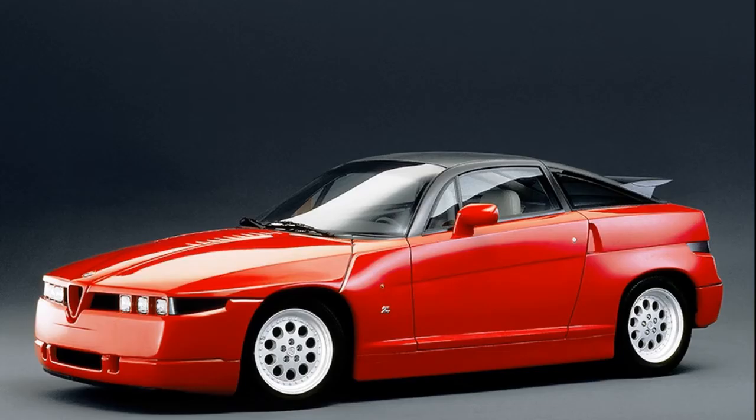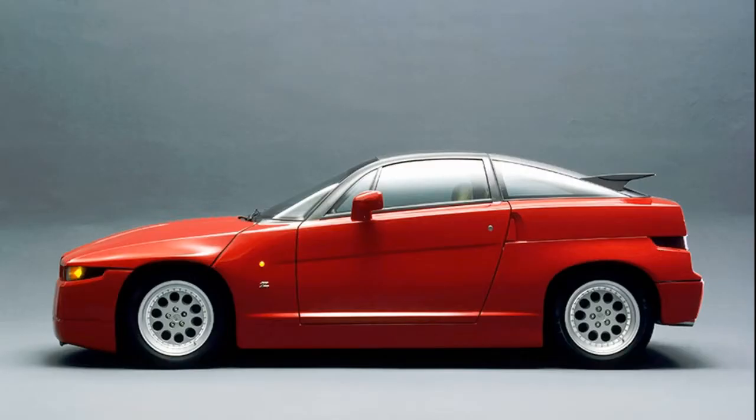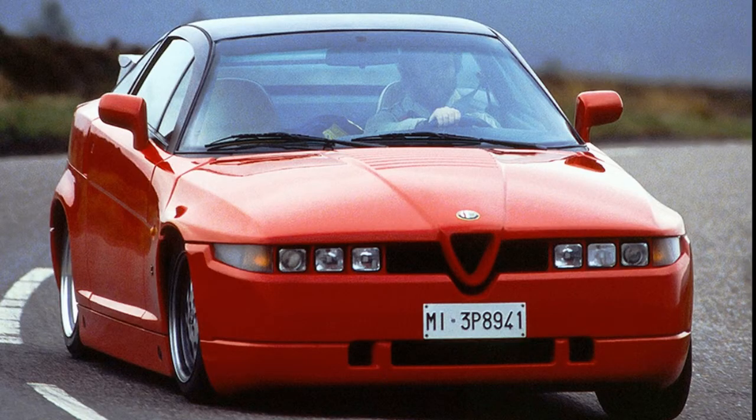Number 18 is the Alfa Romeo SZ, produced from 1989 to 1991. It was unveiled at the Geneva Motor Show unveiled on the Zagato stand, just called the ES30 — standing for Experimental Sports Car, 3-litre. Contrary to popular belief, Zagato did not actually design the car, though they did build it. It was designed in-house at Alfa Romeo and Fiat, who had recently bought Alfa Romeo. I believe Robert Opron had a hand in the design — he also designed the Citroën SM.